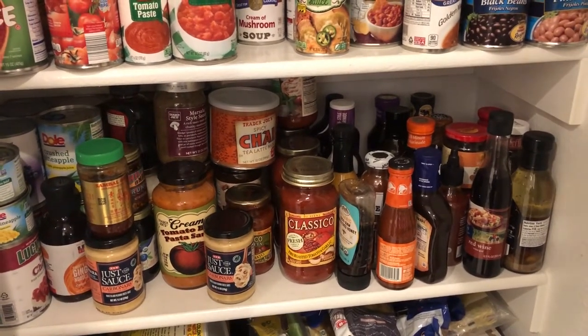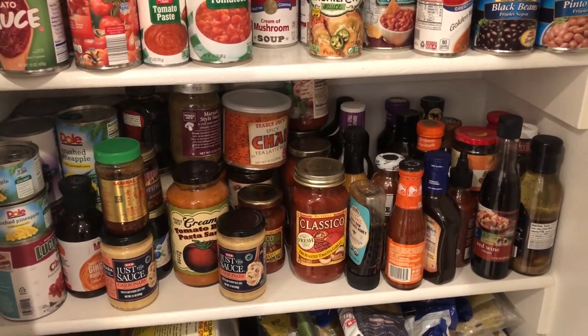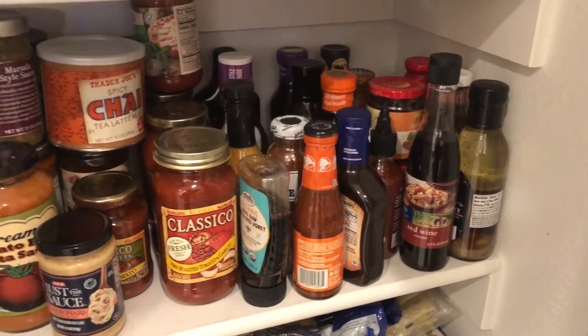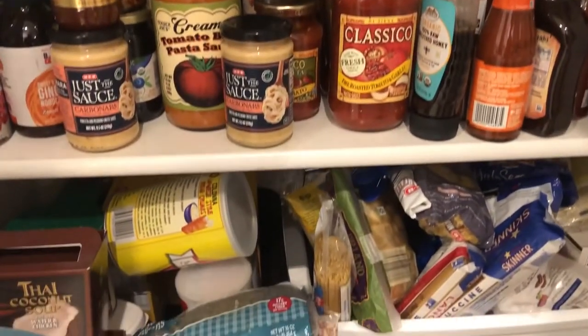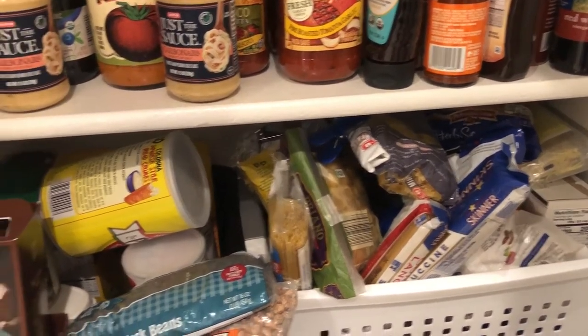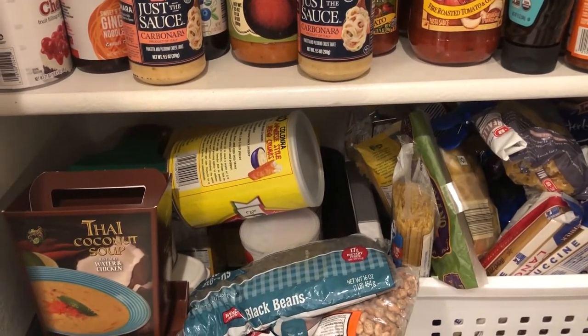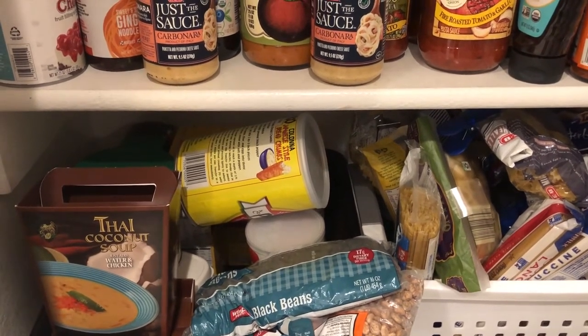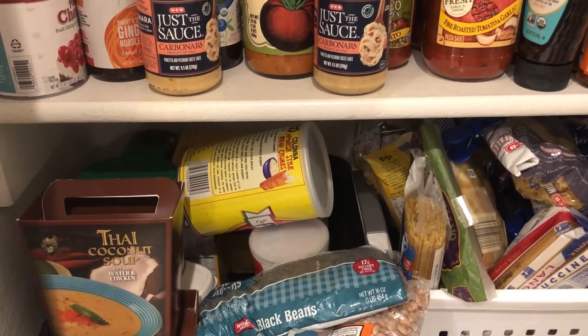I also didn't use a lot of the barbecue sauces — a lot of that stuff did not get used. On this bottom shelf, I did use some of the pasta, and in that basket there are soups and things like that. There are also some skillet things like Velveeta, and I did use a couple of boxes of the skillet meals.